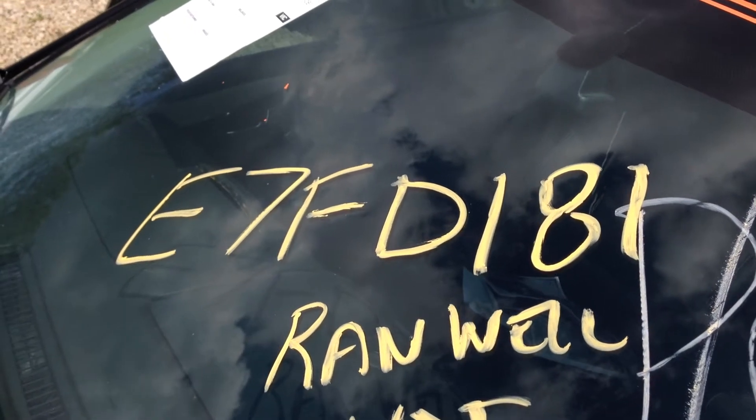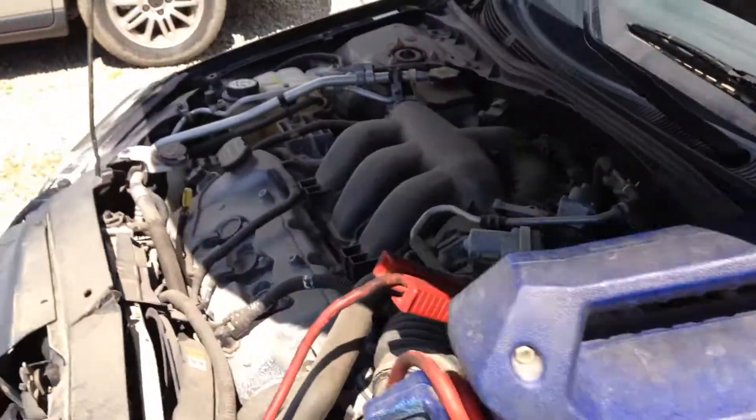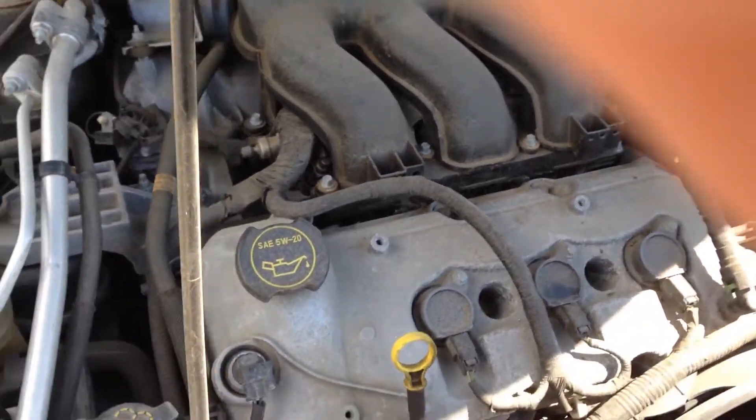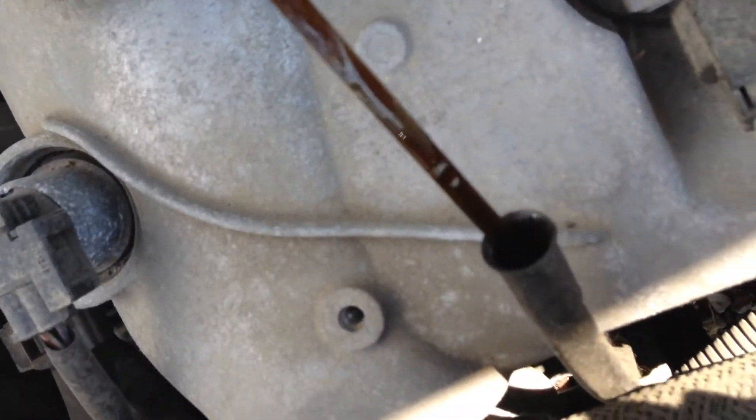Welcome to the J&J Auto Wreckings engine test for E7 FD 181. This is a 2007 Ford Fusion with a 3 liter V6. Got nice and clean oil.